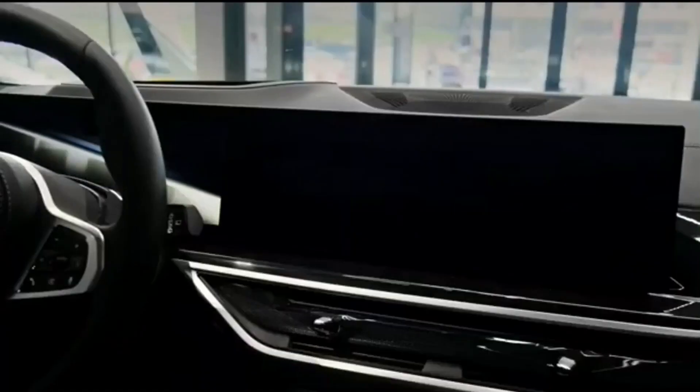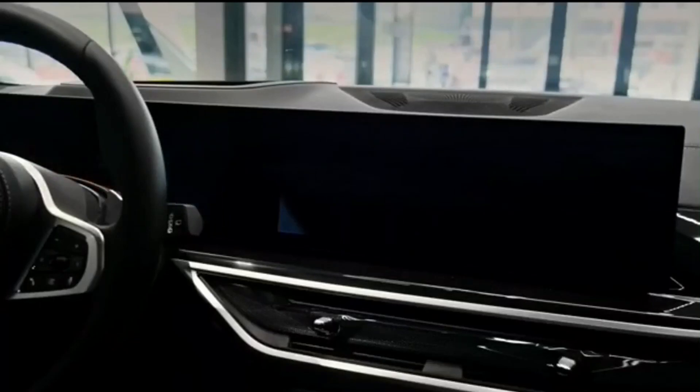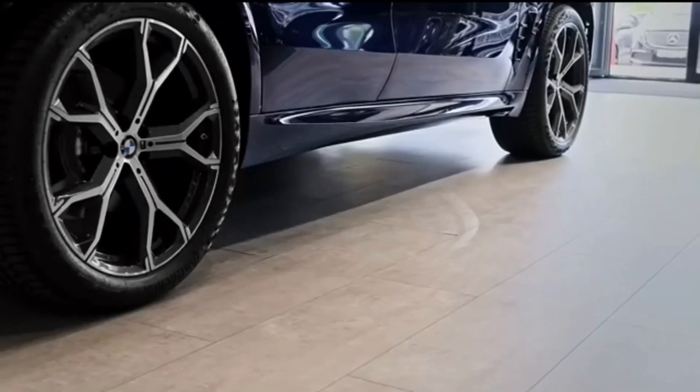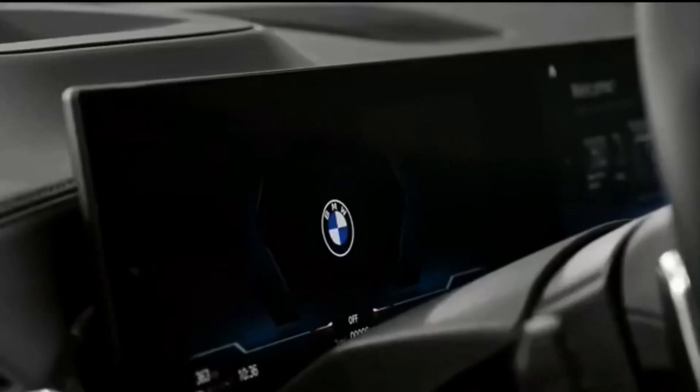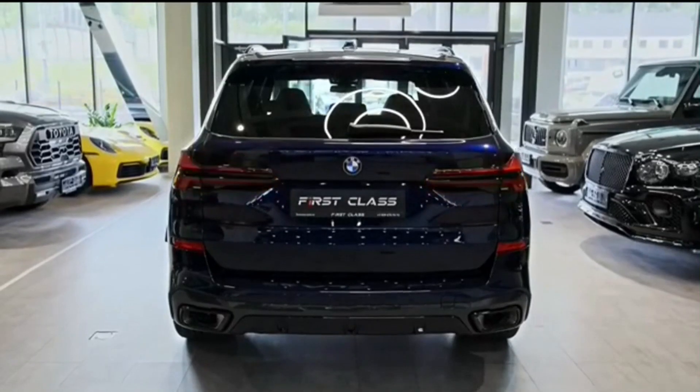From the outset, it's clear the X5 is going for broad appeal. Why else would BMW offer it with a trio of different powertrains, including a silky smooth inline-six, an authoritative twin-turbo V8, and an environmentally-friendly plug-in hybrid.